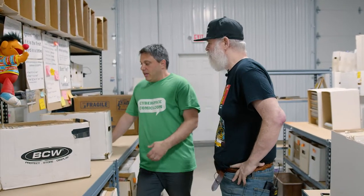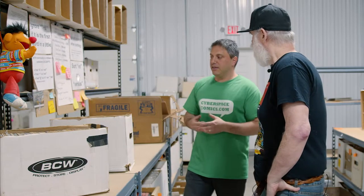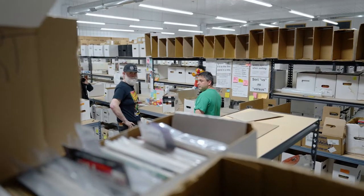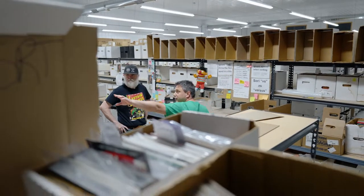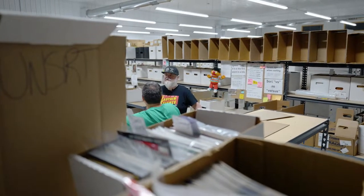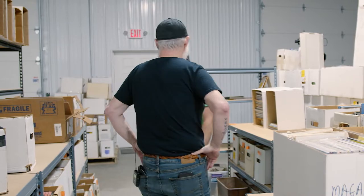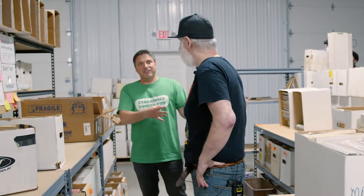We have to do an initial first sort — what we call it. We break it down by publisher. We do the major publishers: Marvel, DC, Dark Horse, Image, Valiant, IDW, and then we do Indies. Then they get sorted onto these palettes over here. So as you can see, this right here says Image — every book on that palette is Image.